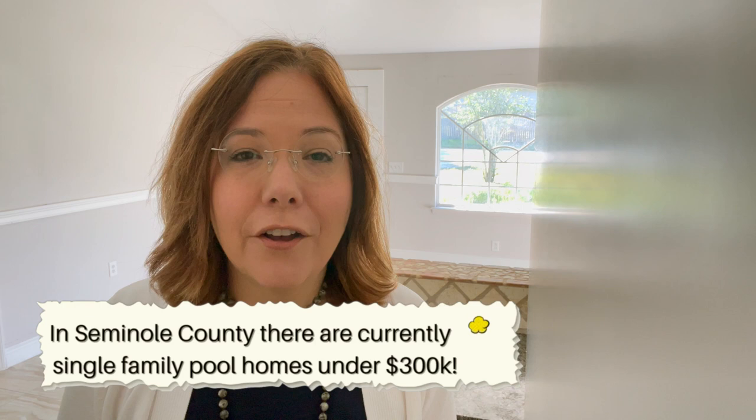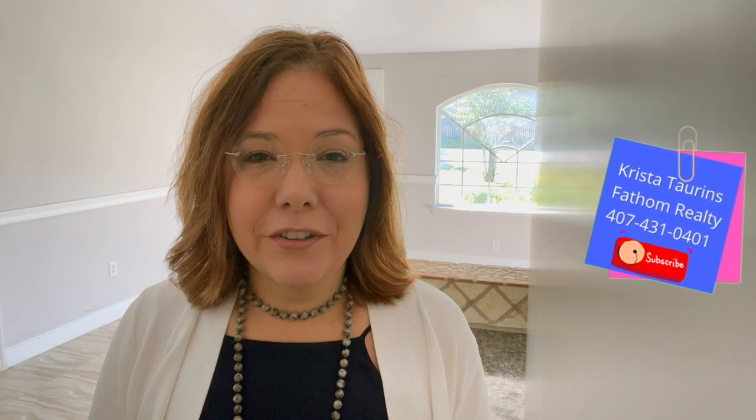If under $300,000 is your budget and you need a pool, this is just about the only house available right now. This home is in the great and desirable Lake Brantley High School district, so that is a wonderful added bonus. You saw the great outside space. I believe the roof is new also. This home has three bedrooms, two bathrooms, and just under 1,600 square feet, listed at $279,000. My name is Krista Tarens, and I have been a realtor in this area since 2009. If you're interested in all things real estate in Central Florida, please feel free to hit subscribe. If you'd like to reach out with questions about this home or any other, there is always a link to my calendar in the description below, and you can feel free to set up a Zoom call with me.